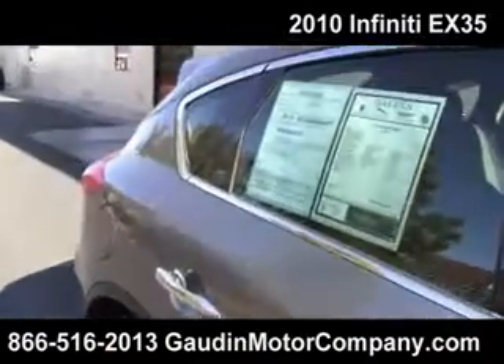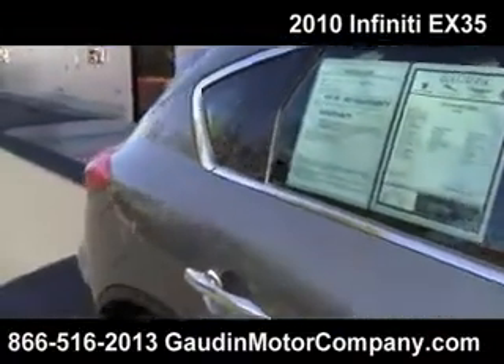Originally sold for well over $40,000. Now available at an online price of $29,998. But you know that Sarah Lee gets you a special price when you give me a call.